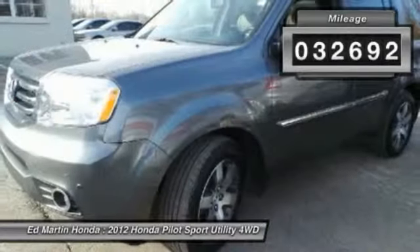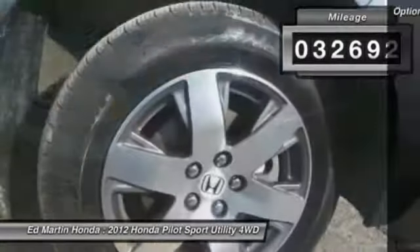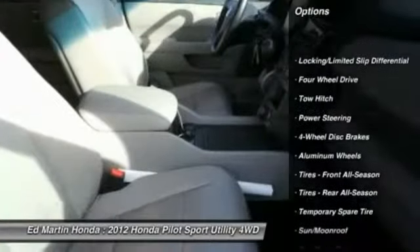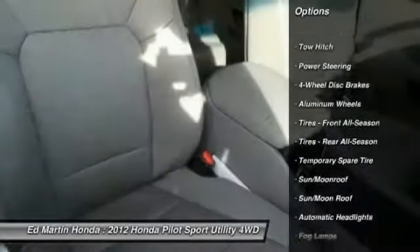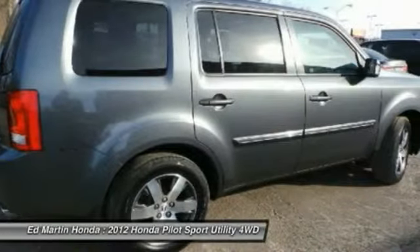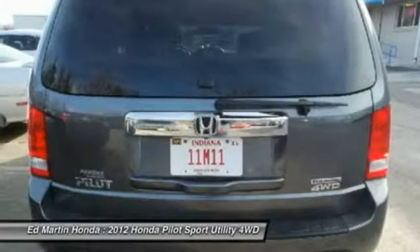This vehicle has less than 35,000 miles. Here are some of this vehicle's great options: steering wheel audio controls, tow hitch, power passenger seat, power lift gate, adjustable steering wheel, power steering, four wheel disc brakes, keyless entry, hard disc drive media storage, and aluminum wheels.